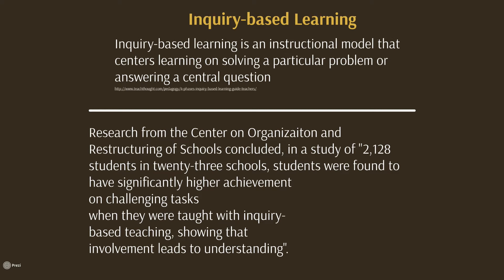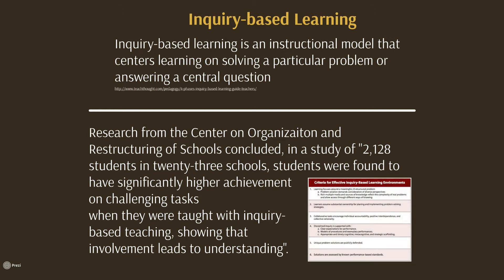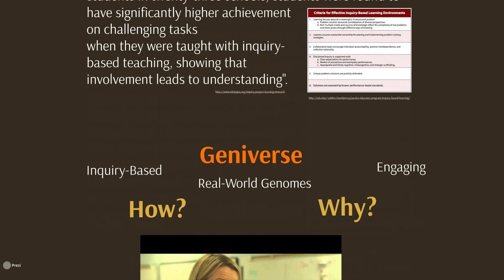The genome being studied throughout Geniverse is derived from real-world animals including mouse, lizard, and stickleback fish. It is game-like software that teachers use to engage students in simulated experimentation, critical thinking, and writing about genetics. Research has shown that scientific argumentation is an important element in learning if students are to make sense of how or why a phenomenon occurred.